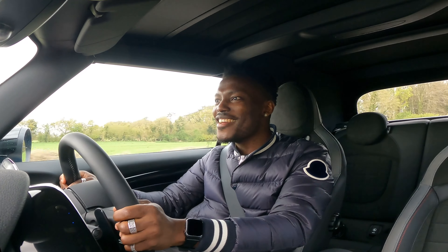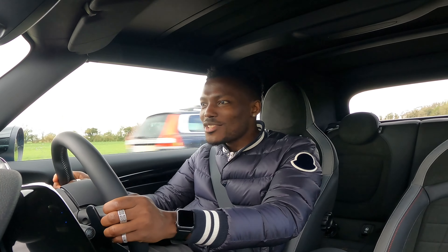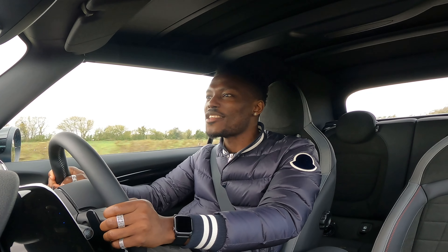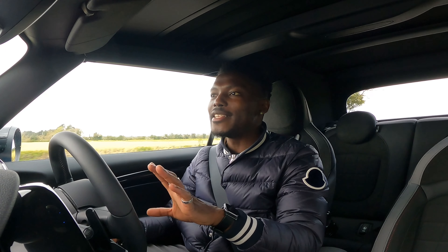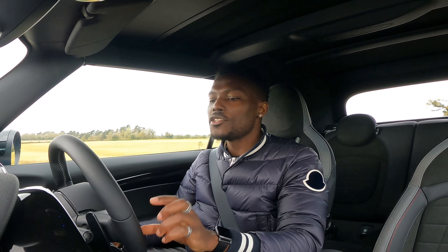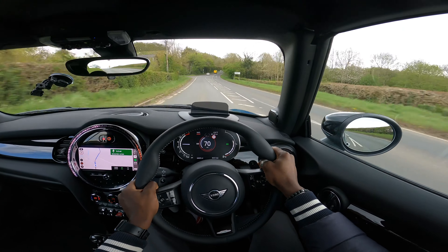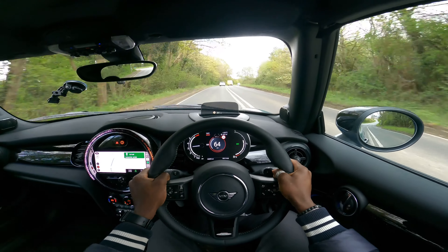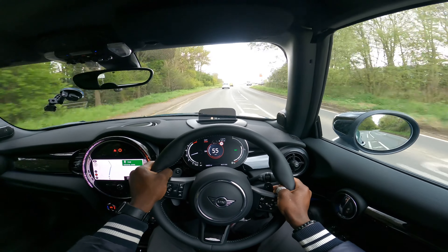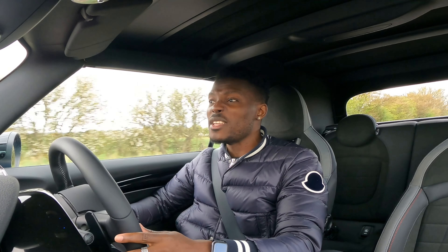Turning onto the dual carriageway — wow — you can feel the way it just wants to go. Put your foot down coming out of a turn and the back just wants to kick out a little bit. It feels aggressive, like a mini go-kart — no word of a lie. Now testing the adaptive cruise control: you press the button to activate it, set the distance and speed, adjust how close you want to be to the car in front. Very easy and straightforward to use, and you can really trust it. It doesn't do autonomous steering, but for speed and motorway cruise control it's perfect.